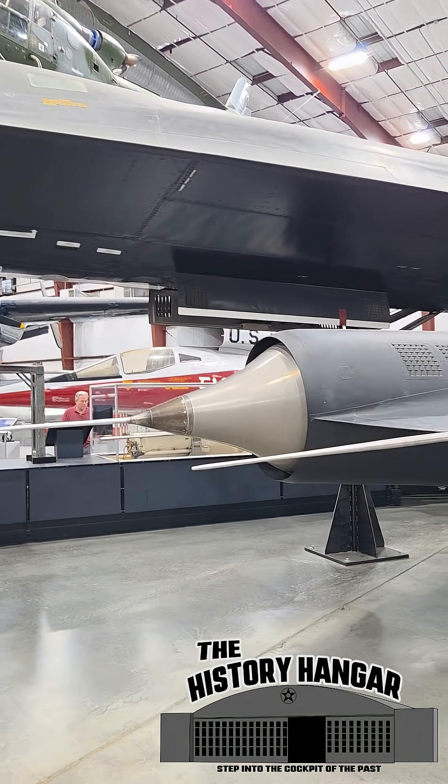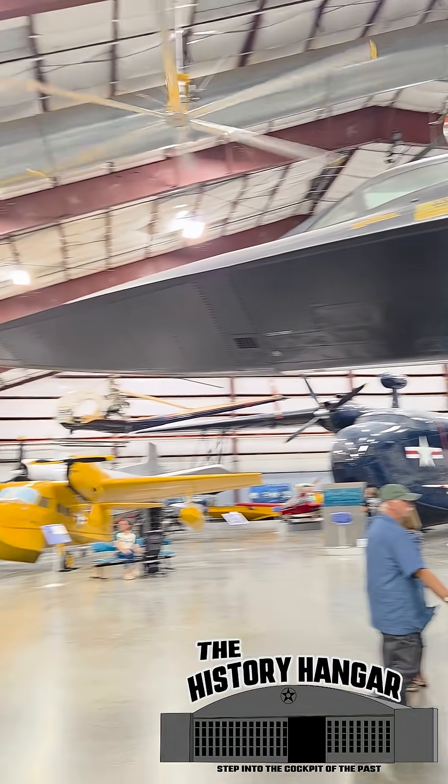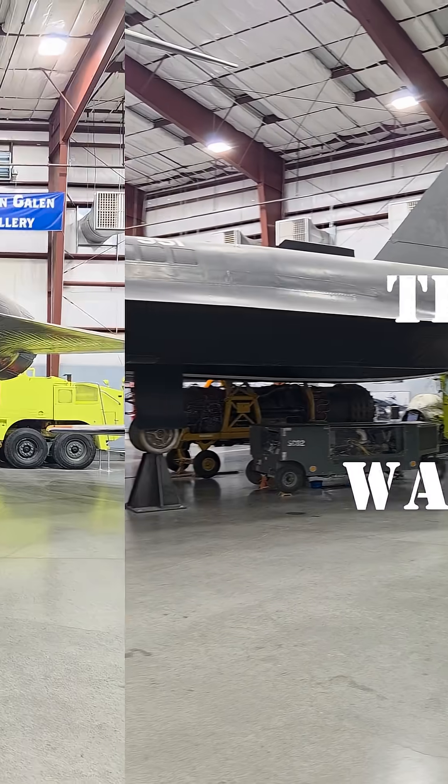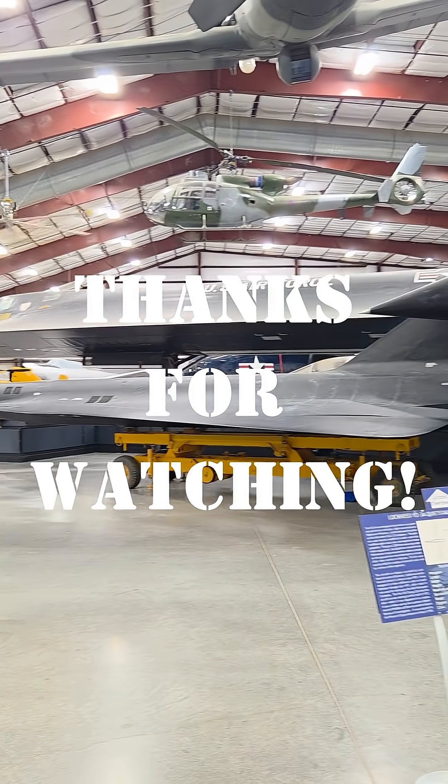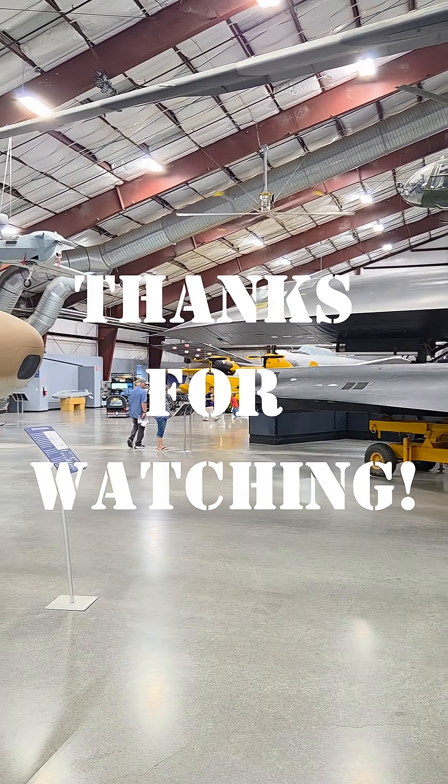While only 38 were built, a few survive in museums — sleek black reminders of an era when speed, secrecy, and risk went hand in hand. If you love Cold War aviation, hit like and subscribe for more stories from the History Hangar.